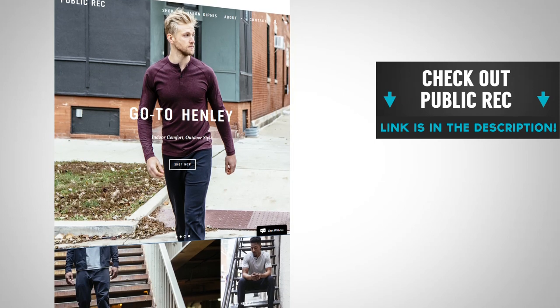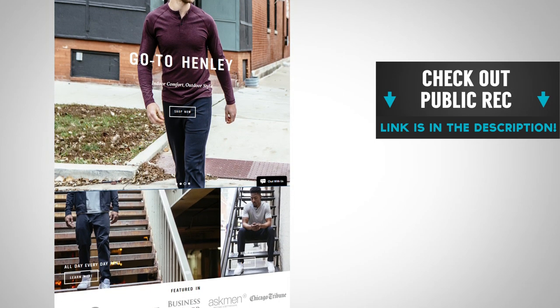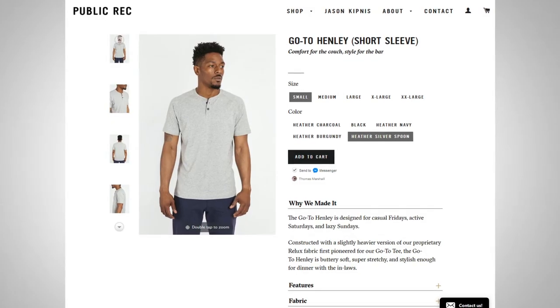At this point you may be wondering where to get that great-looking polo or that Henley. I'm linking Public Rec down in the description — they're the paid sponsor of today's video, and you can grab all the clothing you see in today's video over at their website.